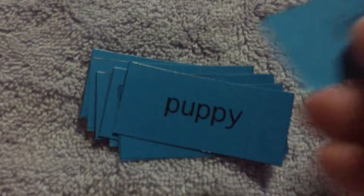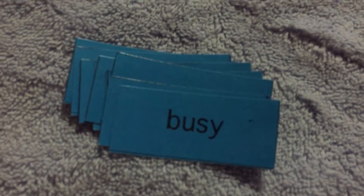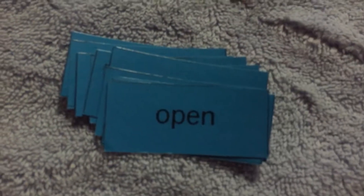Hello, third graders. Today we are working on SS-14. In SS-14, we're working on short and long vowels in the first syllable.